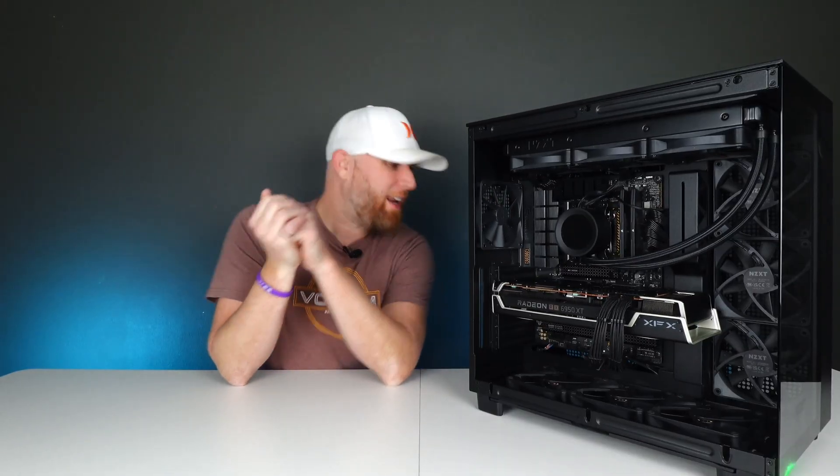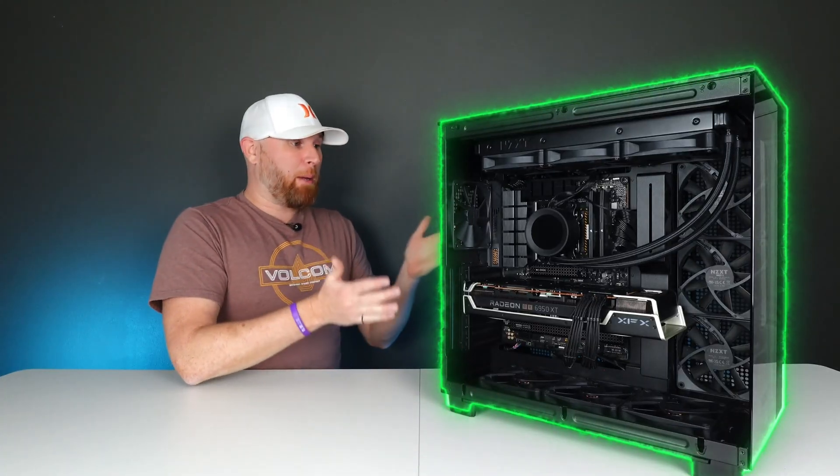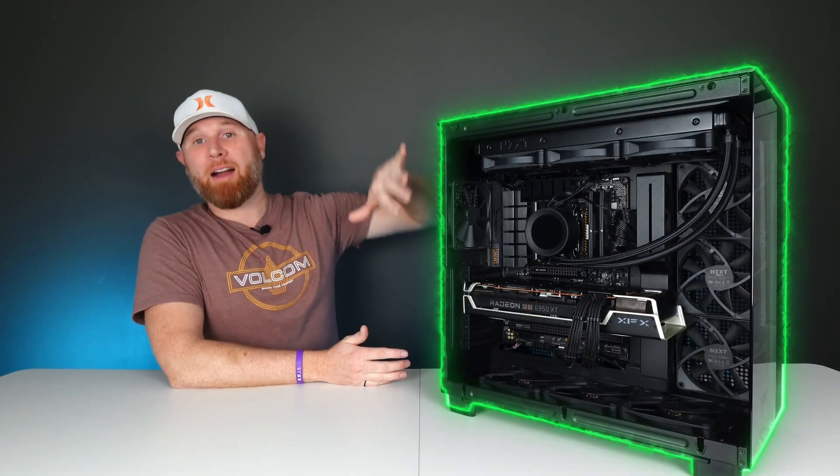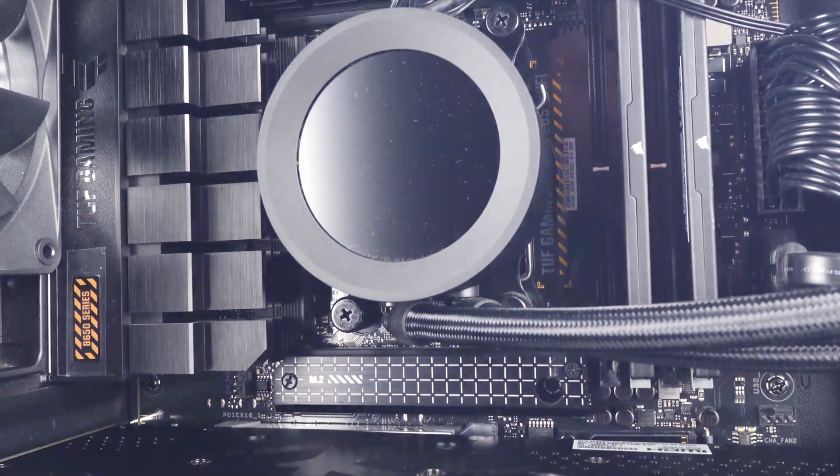And to prove this point, I have this lovely gaming PC right here that is already a gaming powerhouse, and I was able to pick this entire thing up for $1,000. And what did I get for that $1,000, you ask? Well, let me tell you. For starters,